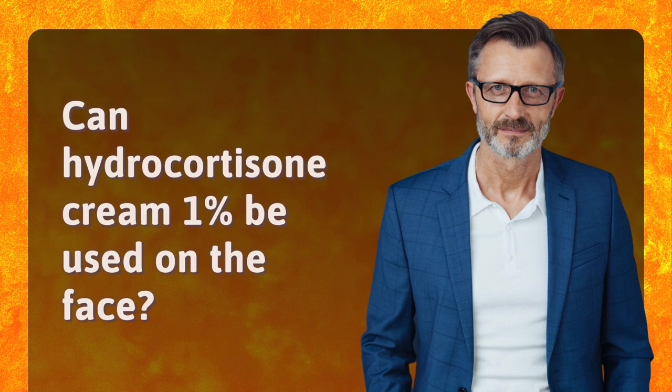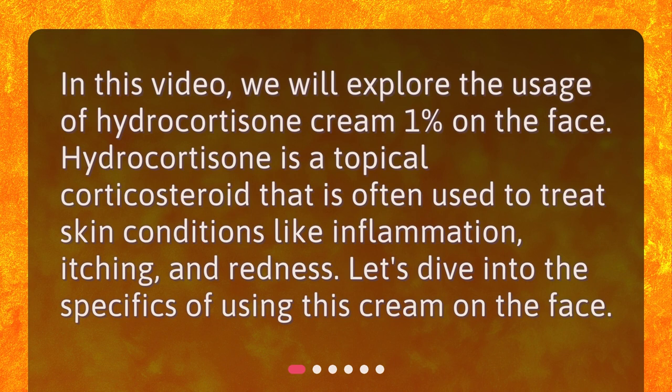Can Hydrocortisone Cream 1% be used on the face? In this video, we will explore the usage of Hydrocortisone Cream 1% on the face. Hydrocortisone is a topical corticosteroid that is often used to treat skin conditions like inflammation, itching, and redness. Let's dive into the specifics of using this cream on the face.